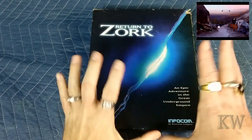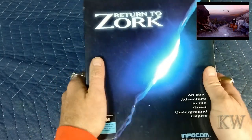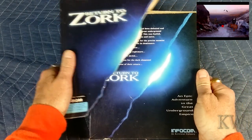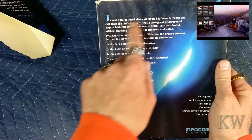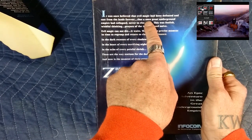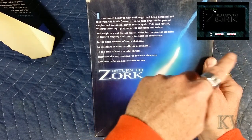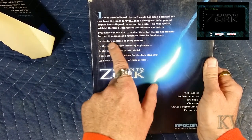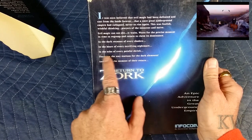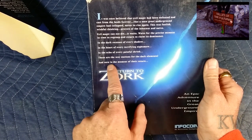What I want to do today is just look at the box and the goodies inside, because now you get a game and maybe a couple little things — but what you got in a big box game like this, especially Ultima and stuff like that, you'd get all kinds of goodies. Check this out — that's pretty slick. The box reads: 'It was once believed that evil magic had been defeated and cast from the lands forever, that the once great underground empire had collapsed never to rise again. This was foolish, wishful thinking. Evil magic cannot die. It waits for the precise moment in time to regroup, return, and claim its dominance. Return to Zork.'